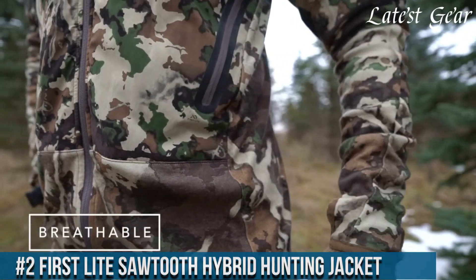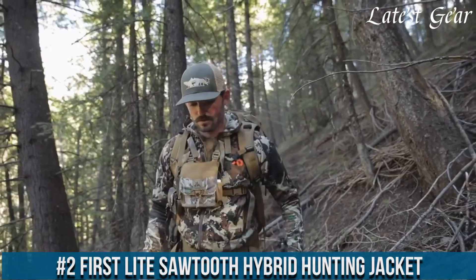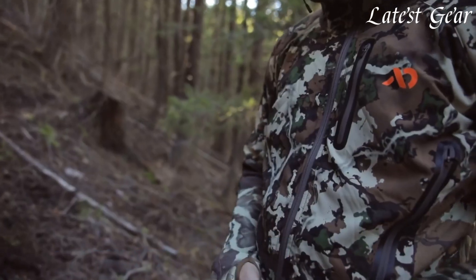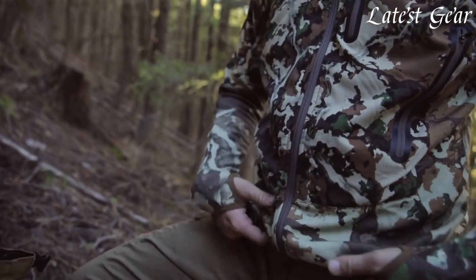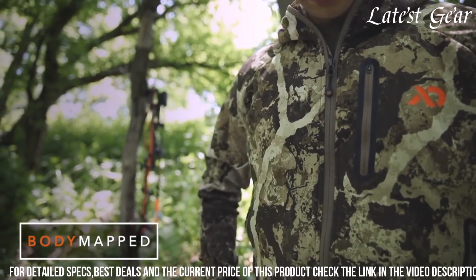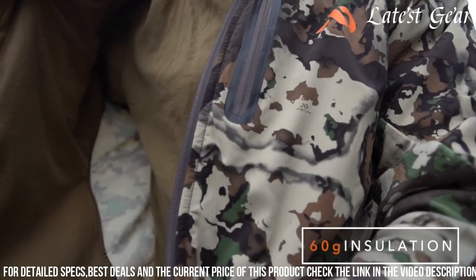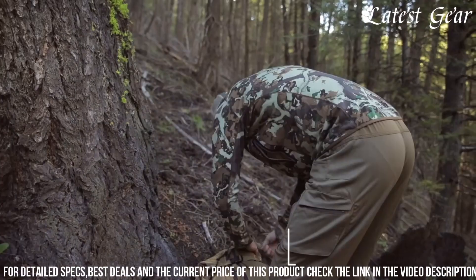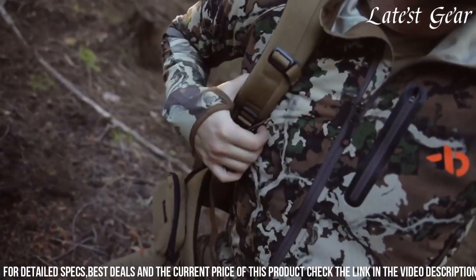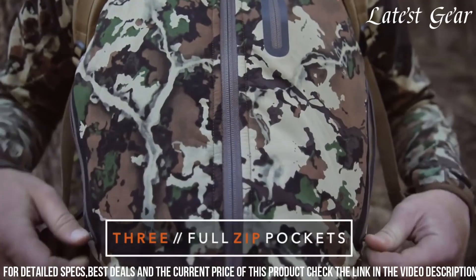Number 2. First Light Sawtooth Hybrid Hunting Jacket stands out as a pinnacle of innovation and functionality in the realm of hunting apparel. Meticulously designed to cater to the demands of hunters, this jacket seamlessly integrates merino wool and synthetic fabric, offering exceptional warmth, moisture management, and durability. Its unique construction combining the insulating properties of merino wool with the resilience of synthetic material provides optimal temperature regulation and comfort during dynamic hunting expeditions.